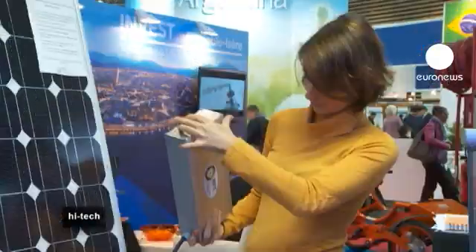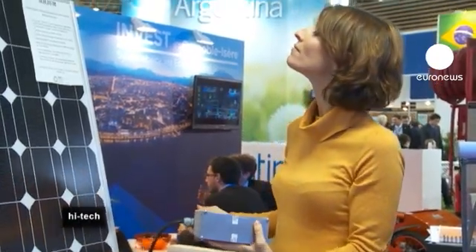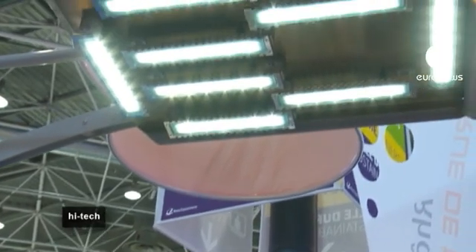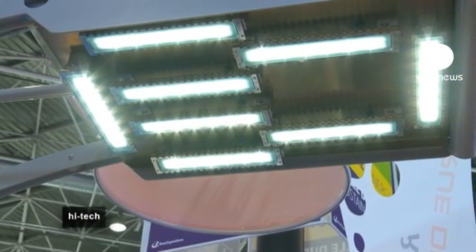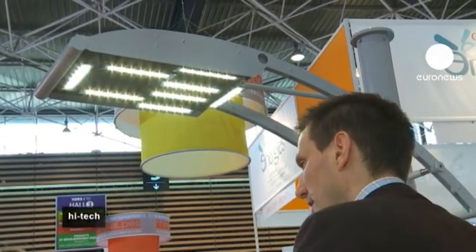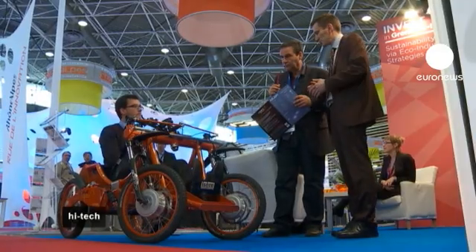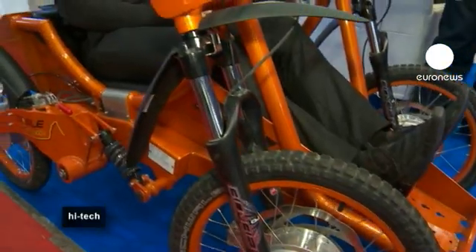Surtech has developed a rechargeable lithium battery. The software inside means the batteries last 15 years with no maintenance. Here they're charged with solar energy to make street lamps work. The same battery can also be used to power an electric vehicle designed for disabled people.